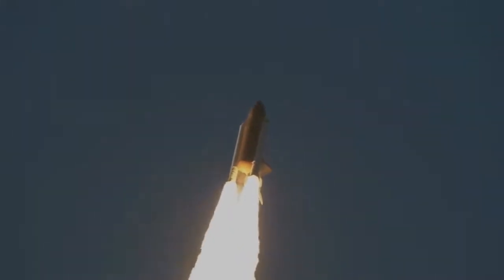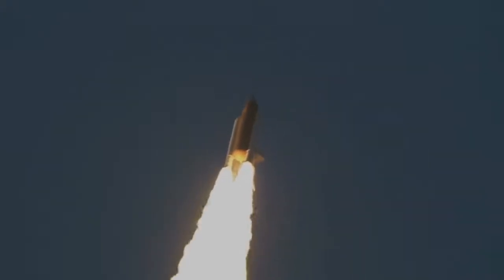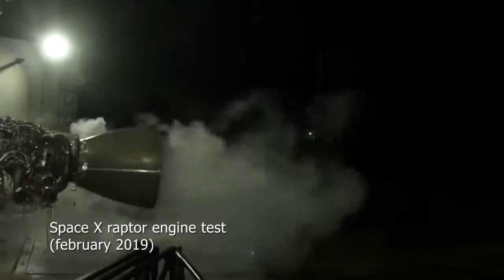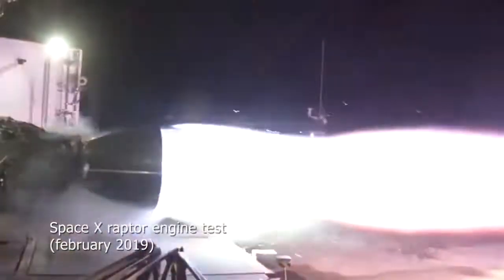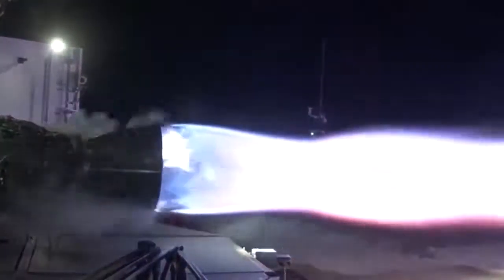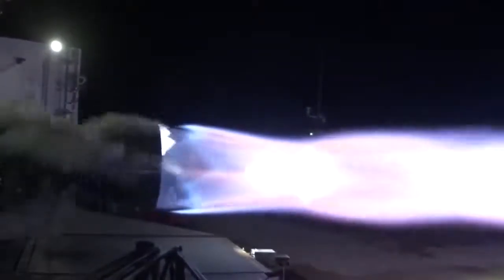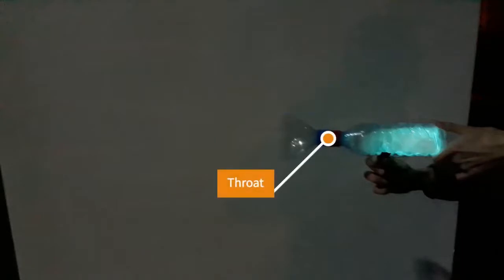Rocket engines come in many different forms and sizes, but I'm going to talk about the traditional one. A rocket engine works by forming a high-speed propulsive jet of fluid using a propellant. It achieves this by using a bell nozzle, as demonstrated in this clip of a replica I made from plastic bottles. The high-pressure gas resulting from the combustion of the propellant is forced to pass through the throat, which utilizes the principles of gases to accelerate it to a theoretical sonic speed.